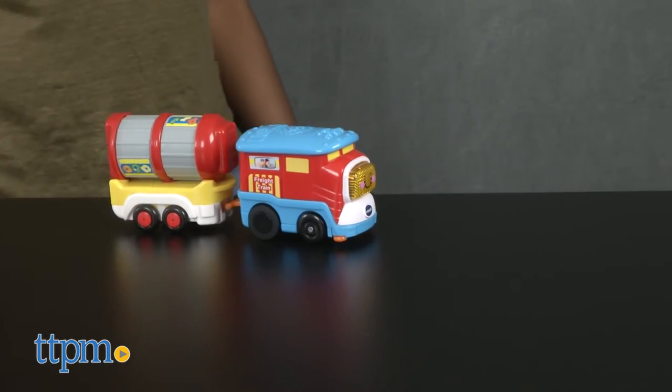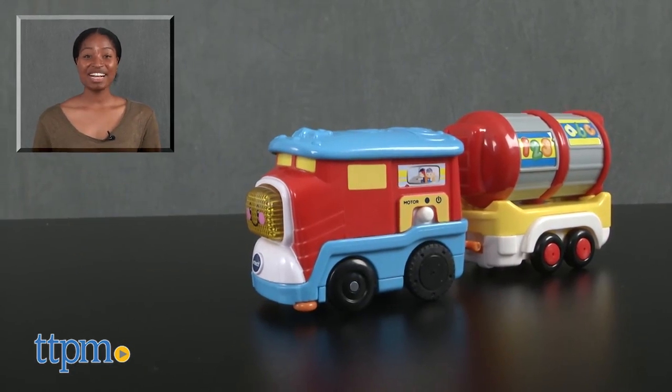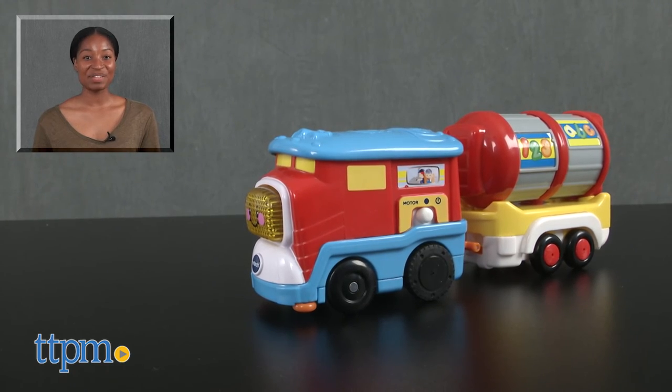This set also works with the Treasure Mountain Train Adventure play set. For more on this product including current pricing and where to buy, find us at TTPM or subscribe to our YouTube channels for more great toy reviews every day.